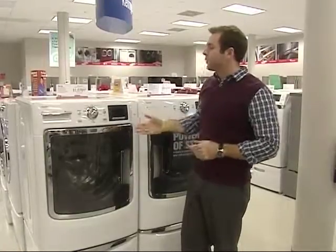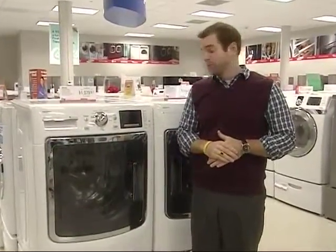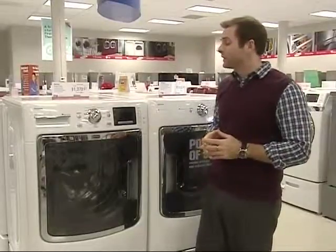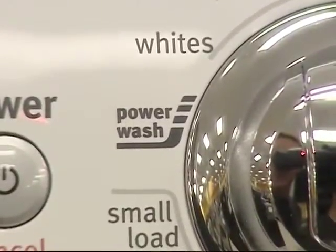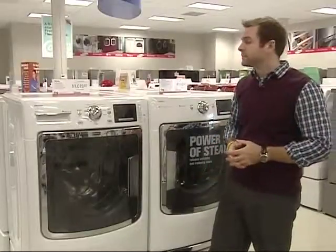A couple of things on the washer that we want to talk about. This is the largest washer Whirlpool has ever produced in a front load configuration — it is a five cubic foot washer. Another great advantage is you get 1400 RPM spin speed, which is the fastest spin speed in the industry. The advantage to your customer is that more moisture is going to come out of the clothes in the washer, which is going to shorten dry times.